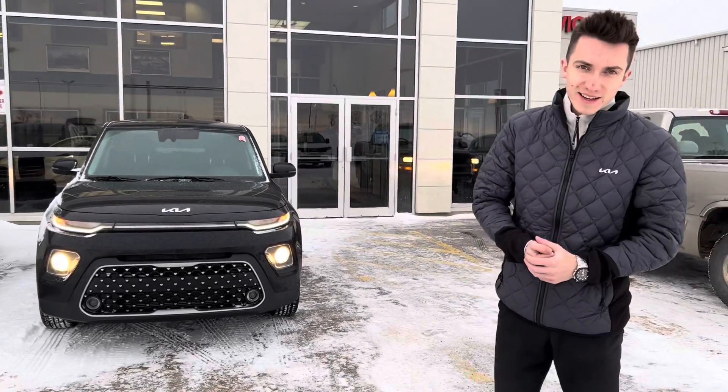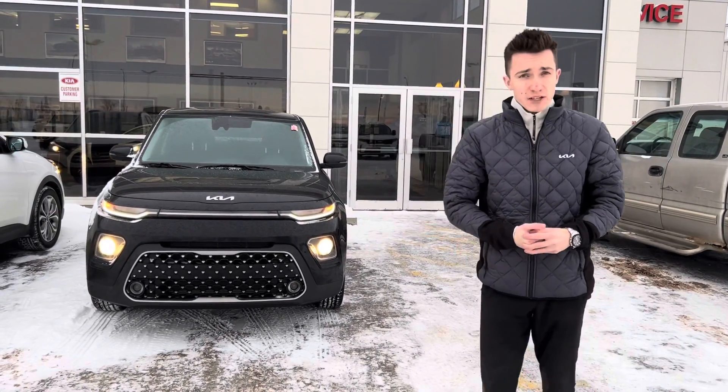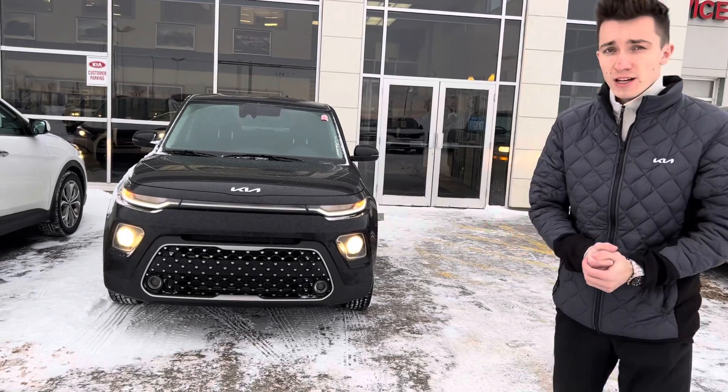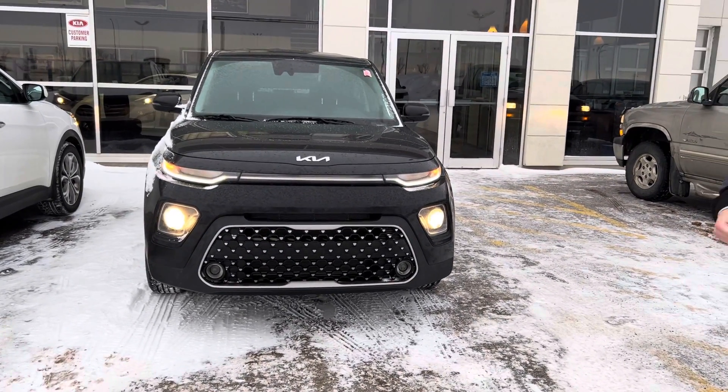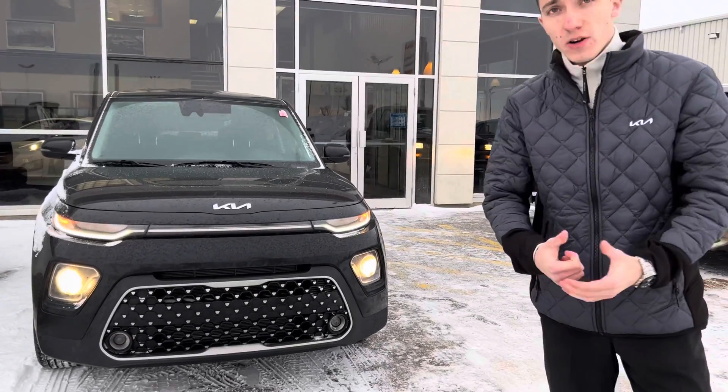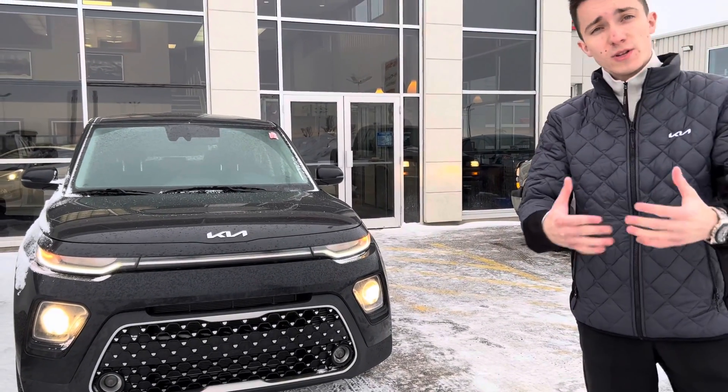Hey Marlina, how's it going? This is Daniel here at Sherwood Kia. Marlina, I just wanted to quickly make a video for you to show you the new 2022 Kia Souls that we do have. This one is in black as well — should be very similar to the one you were driving, but with a very new design.